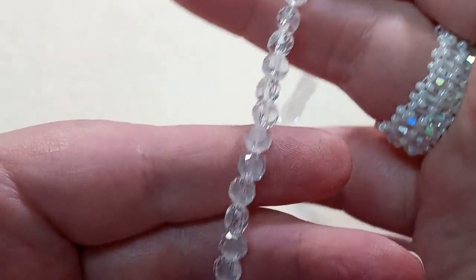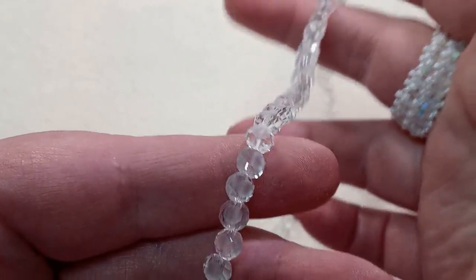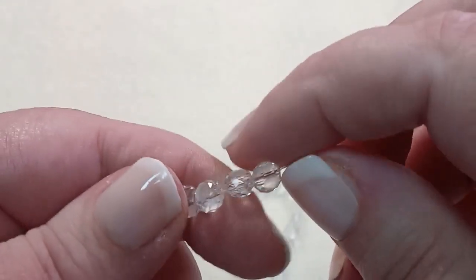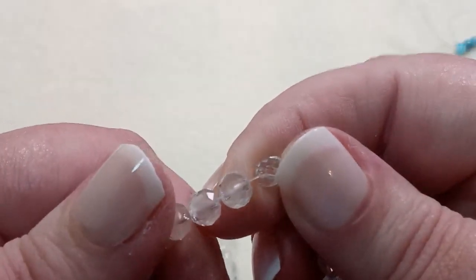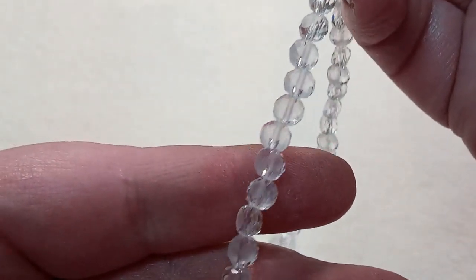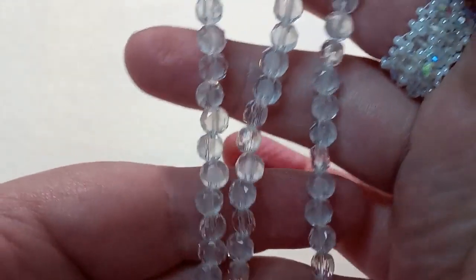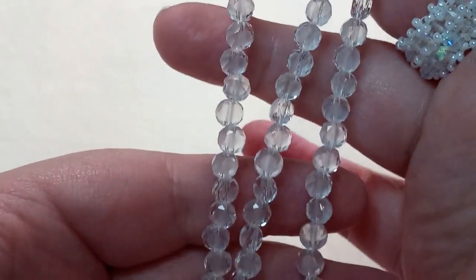Next is a 21-inch strand of 6x4mm faceted flat round clear frosted glass beads, approximately 100 beads. Oh my gosh, I just can't handle how pretty these are. One side of them is flat and they're clear, and the other side is flat too. They're frosted and would go with anything. There's so many of them on that 21-inch strand.